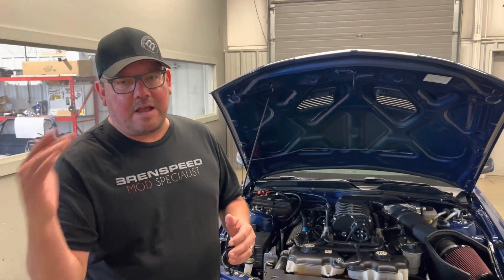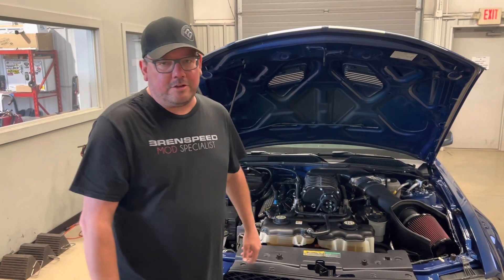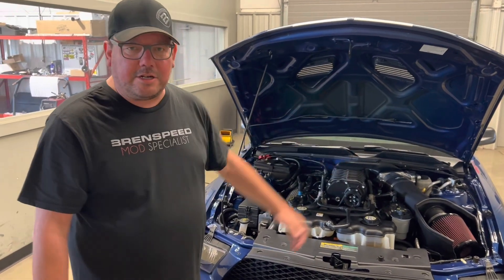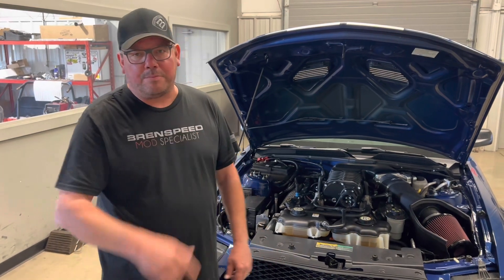This is coming in right around 15 pounds of boost. Right at redline it does tap 17, but across the board it's mostly 15 psi. We also have a set of Kooks long tube headers. So simple mods: the Whipple upgrade, cold air induction, DW 95-pound injectors, stock fuel system, 93 octane, and Kooks long tubes. Check out this dyno pull.